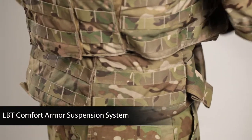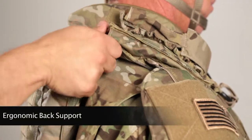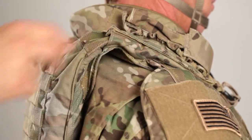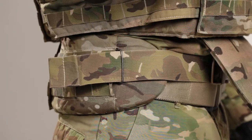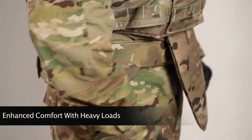When combined with the LBT Comfort Armor Suspension System, the Sentinel provides ergonomic back support that elevates the vest from the shoulders, distributes the weight to the hips for increased endurance, and allows for enhanced comfort with heavy loads.